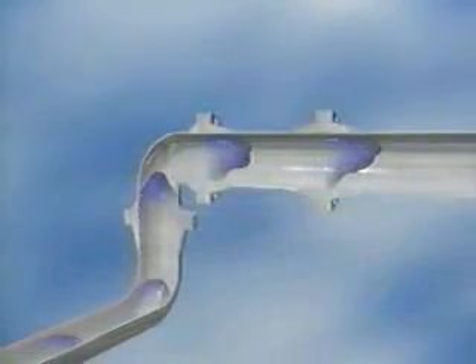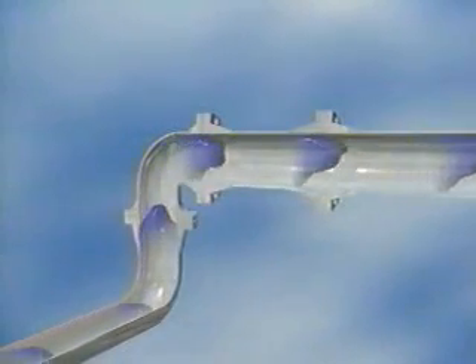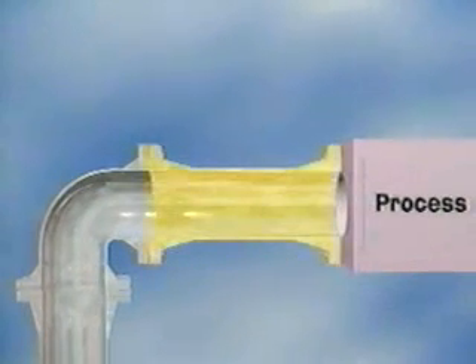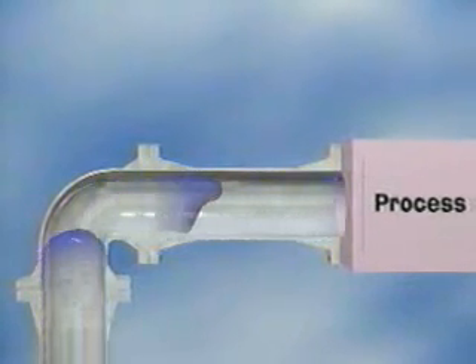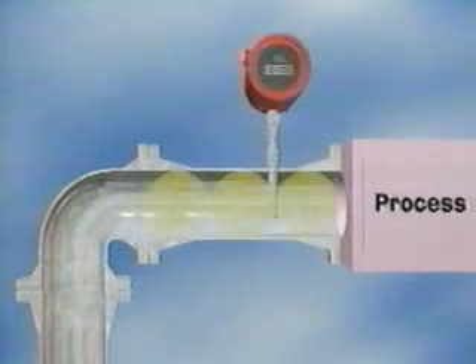One difficulty in measuring gas flow is that any change in the direction, size, or shape of the pipe will create a distorted profile that prevents accurate flow measurement. Let's say we have a process gas, a fuel gas, or an exhaust gas moving through this six-inch pipe, and we need accurate flow measurement here — but the elbow is creating a complex, unstable flow profile that makes accurate measurement impossible.